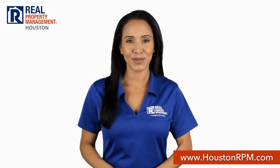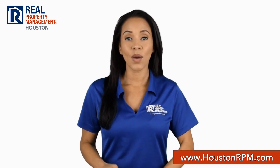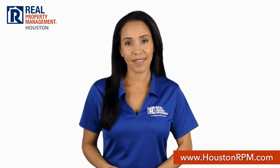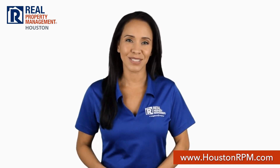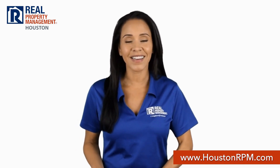What sets Real Property Management Houston apart from other property management companies in Houston? We start with transparency. Our screening criteria guidelines are posted on our website, so you know if you qualify even before you apply to rent. And when you do, you can also just apply online on our website.